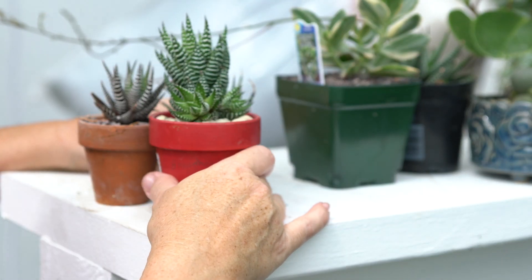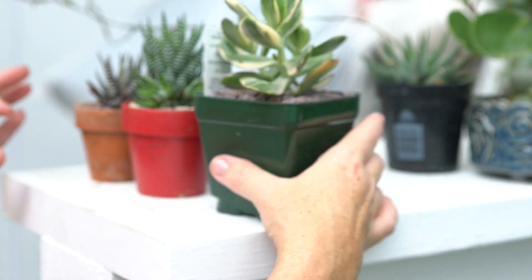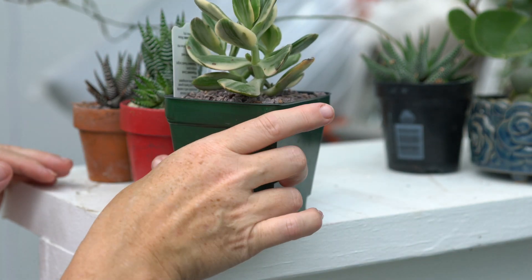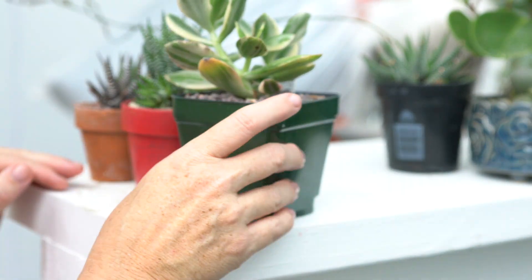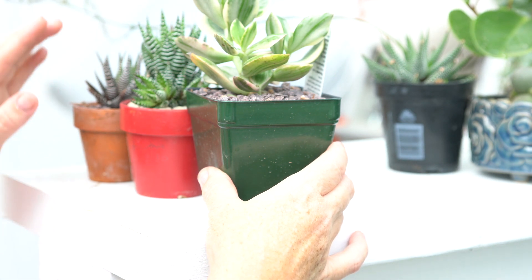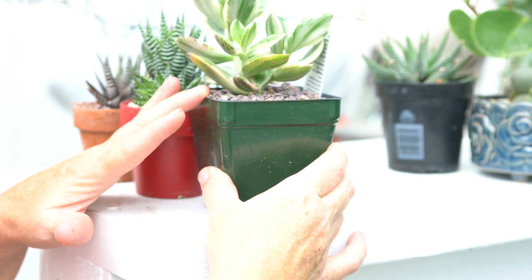Another one that would do very well is this variegated Jade — a newer one I picked up at Home Depot. It also doesn't like to be in very hot temperatures or direct sunlight, so this would be a great one to use in a low-light situation.